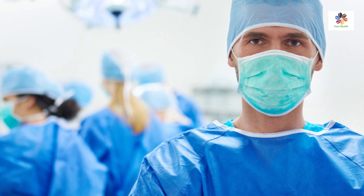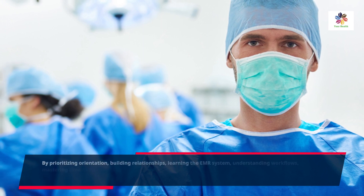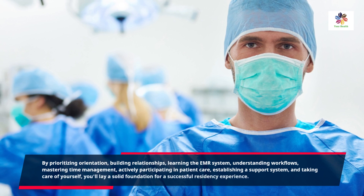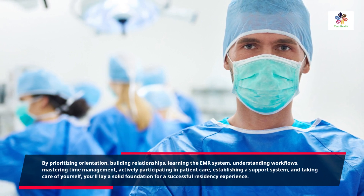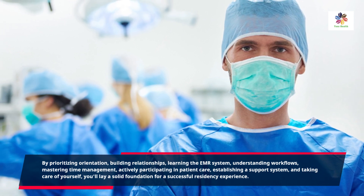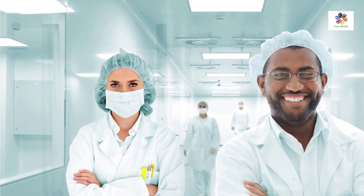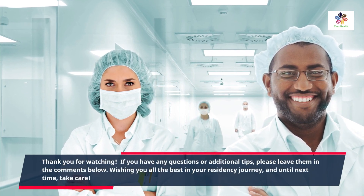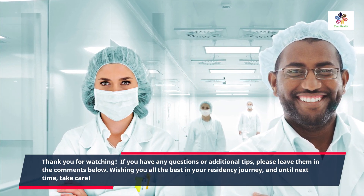The key things you should focus on during your first month of residency include prioritizing orientation, building relationships, learning the EMR system, understanding workflows, mastering time management, actively participating in patient care, establishing a support system, and taking care of yourself. You'll lay a solid foundation for a successful residency experience. Wishing you all the best in your residency journey, and until next time, take care.